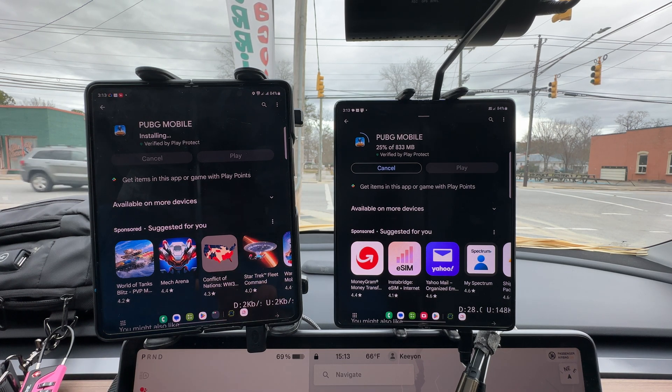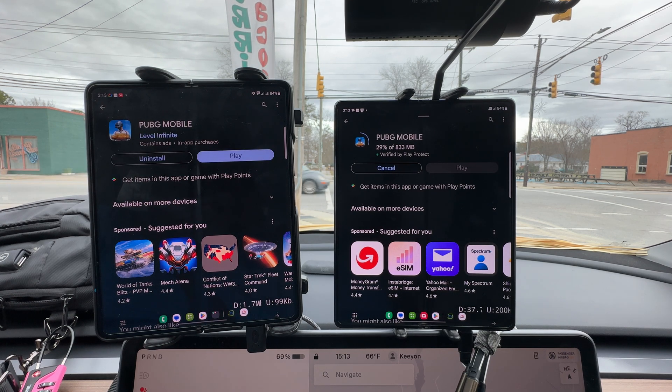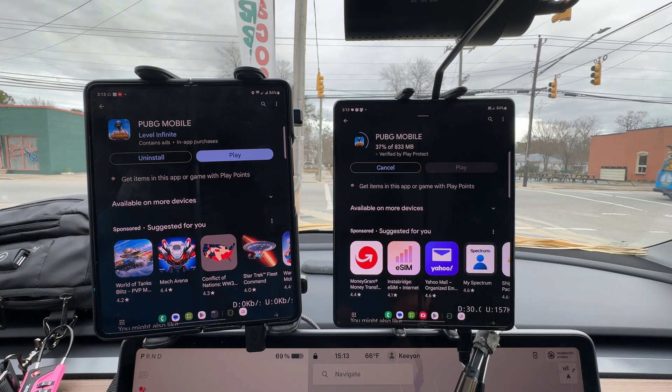I know the comments on my other US Cellular videos said they needed more of a real-world test — it can't get more real world than this. I'm sitting at a one-stoplight town using US Cellular. Thank you all for watching, like, share, and subscribe. Put any comments below, let me know what you're thinking, and I'll see y'all later.